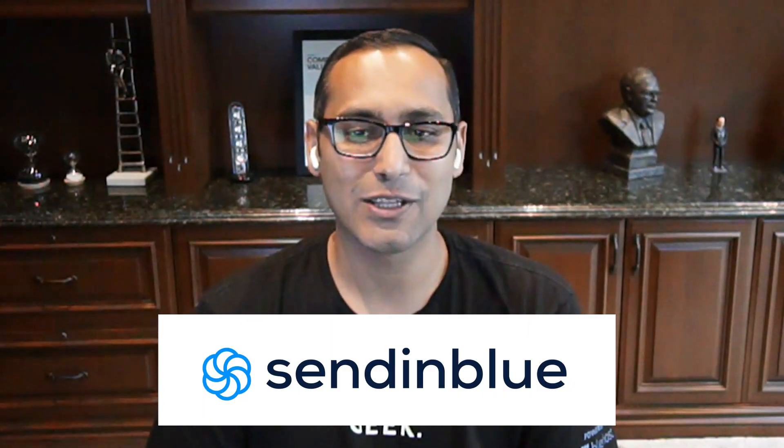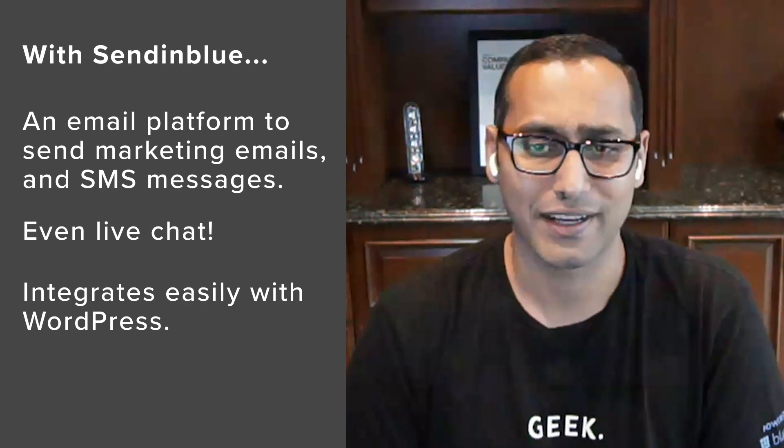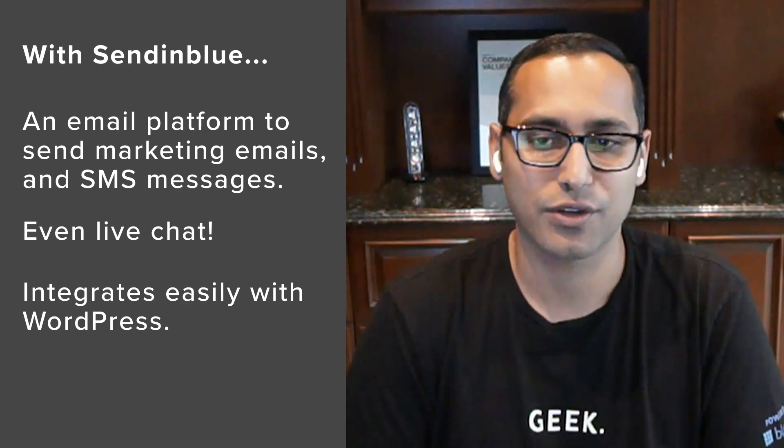Number three is Sendinblue, another very well-known SMTP email service provider for beginners. They offer a very powerful marketing platform with transactional emails, email marketing, SMS marketing, and live chat. Sendinblue works beautifully with WordPress, but also with any other third-party platform, whether you're using OptinMonster, Salesforce, Google Analytics, and many more — they have an integration with everybody.